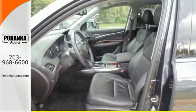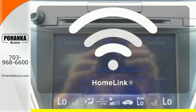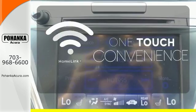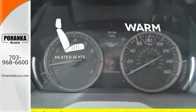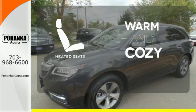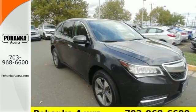The driver memory settings and power liftgate give this MDX even more allure. With Homelink, one touch makes your arrival as welcoming as if you'd never left. Wrap yourself in the comfort of heated seats. This is the perfect luxury crossover for those looking to make a splash.